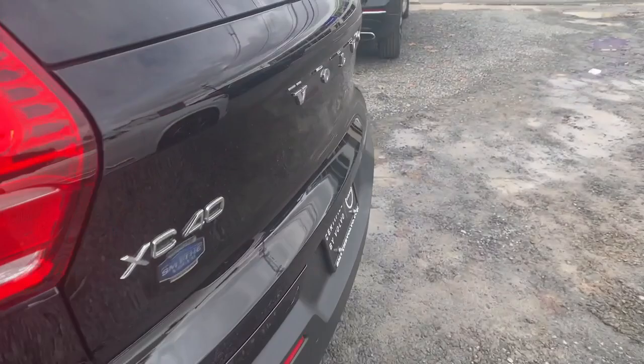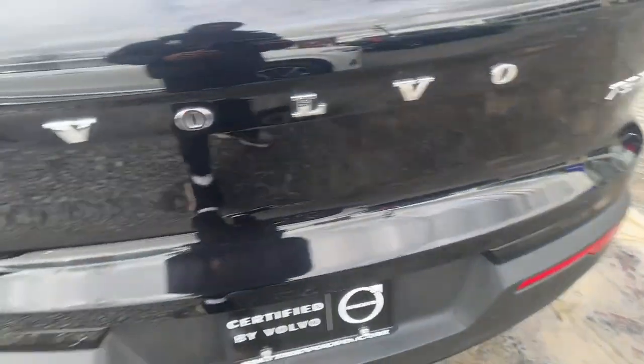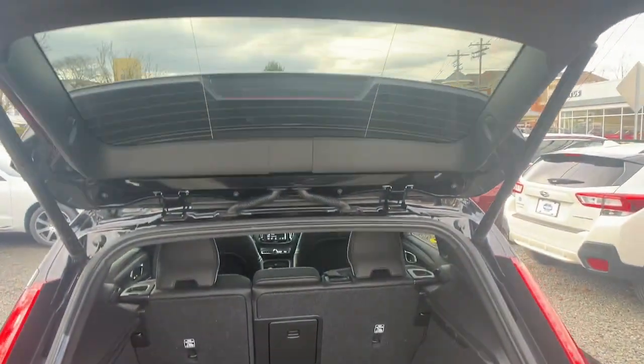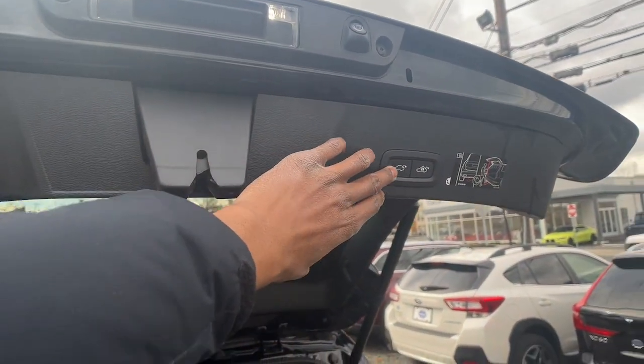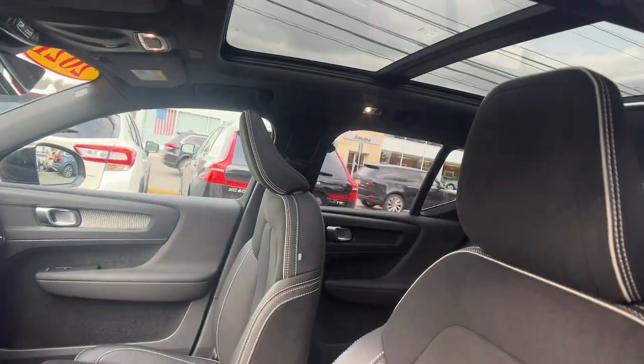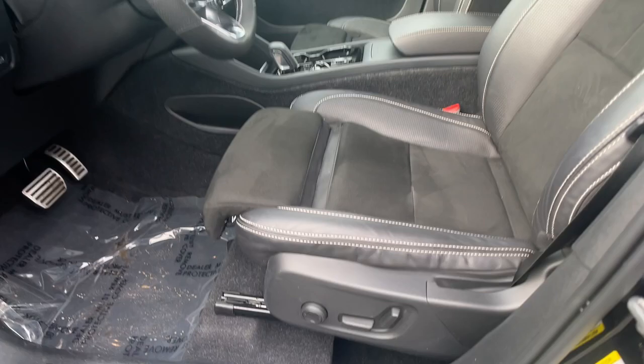The following are some of this vehicle's highlighted options: Apple CarPlay and/or Android Auto, Navigation System, Keyless Entry, Moonroof, Power Passenger Seat, Heated Mirrors, Satellite Radio, Power Lift Gate, Fog Lamps, Premium Sound System.